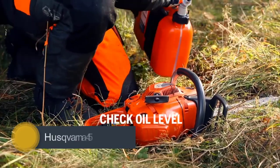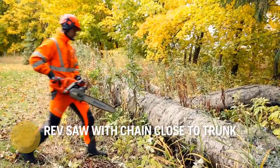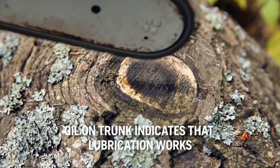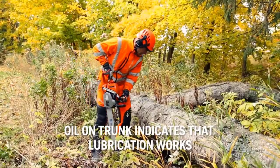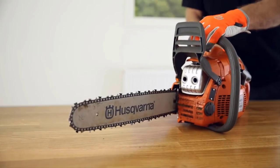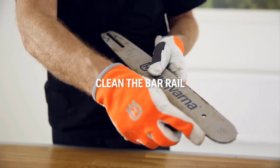Number 2: Husqvarna 455 Rancher. The Husqvarna 455 Rancher can be considered a professional-grade chainsaw, or maybe a better way to put it is that it's at the high end of consumer chainsaws, capable of handling almost anything you throw at it around the home or farm. Perfect for landowners or casual weekend warriors who need a heavy-duty chainsaw for a wide variety of tasks. The Husqvarna 455 Rancher is packed full of features to make your life easier, with a fast cutting speed allowing you to get a lot of work done in less time.